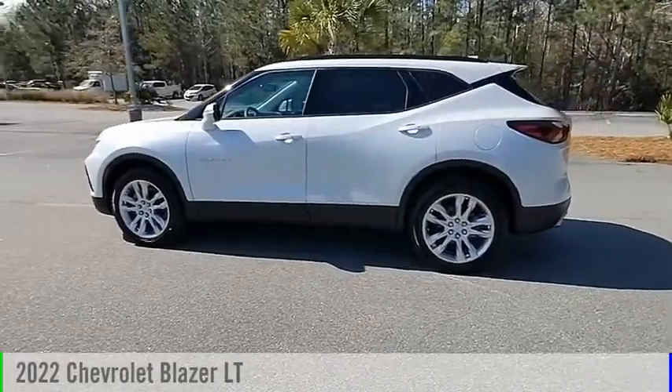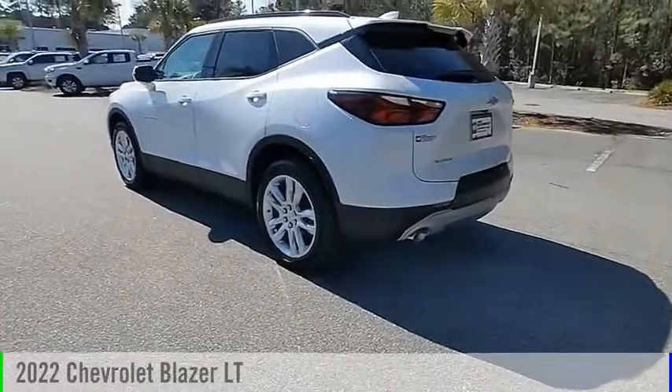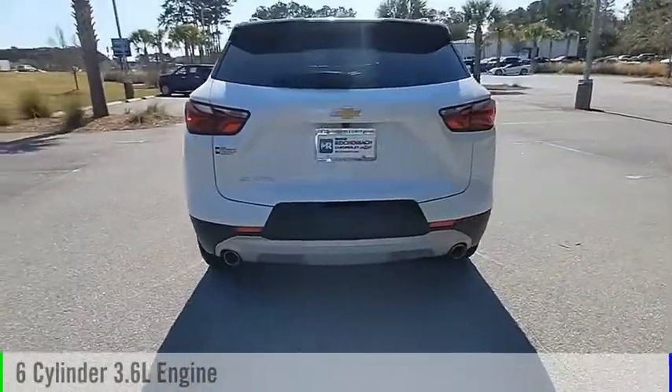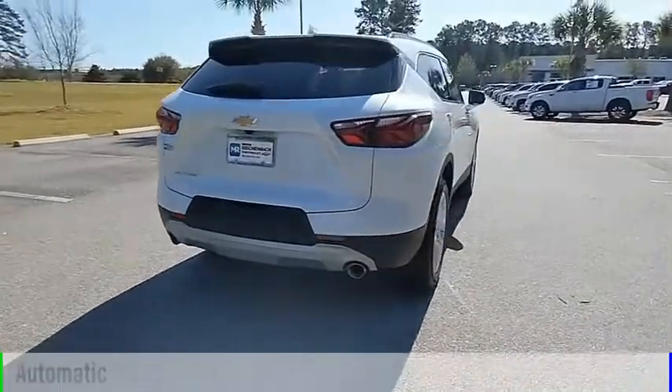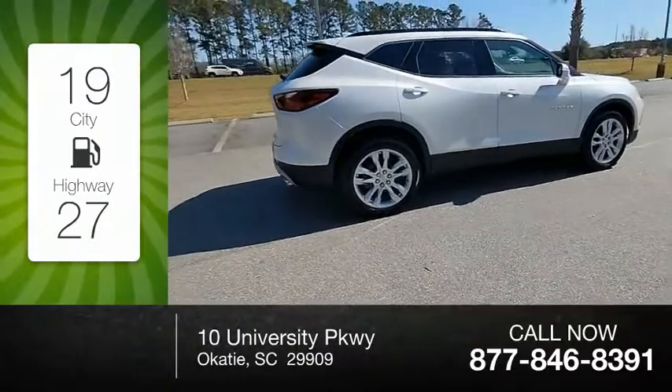Looking for the right vehicle? Check out the 2022 Blazer. This vehicle is powered by a front-wheel drive, six-cylinder 3.6-liter engine and comes with an automatic transmission. Great fuel efficiency saves you money by requiring fewer trips to the gas station.